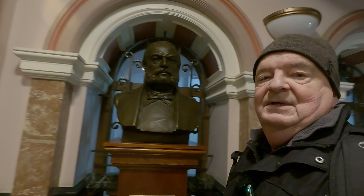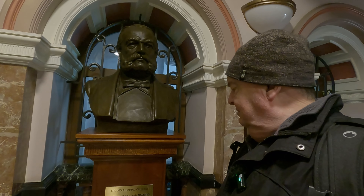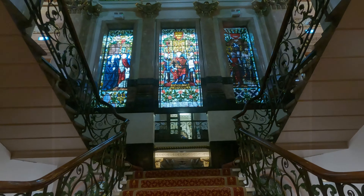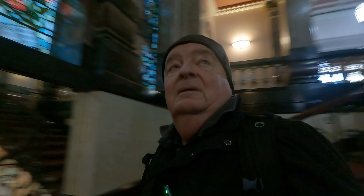And here we have the Grand Admiral of Peru, Miguel Grau Seminario. I don't think he was here when I was doing weddings. Just let me show you the stained glass window here. Isn't that fabulous? I suspect I shouldn't really be up this high, but I shall plead ignorance.